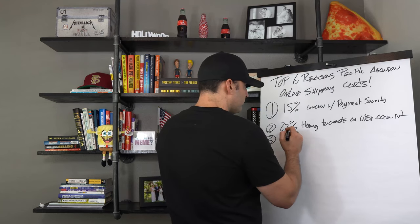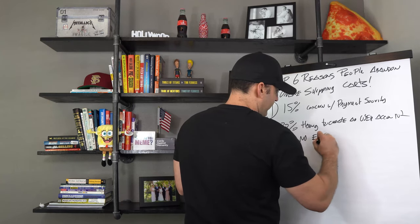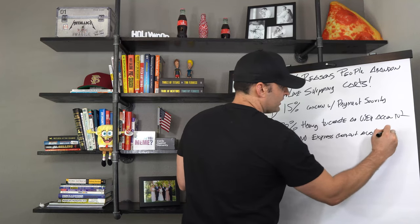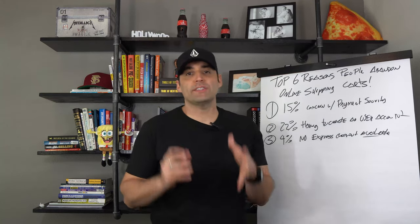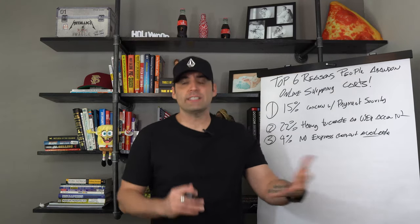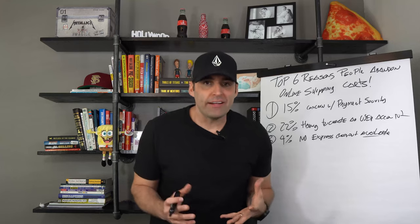Number three: 4% of people drop off because there's no express checkout available. This one amazes me — so many stores don't offer an express type of checkout. You'd be amazed how many people need their products right away, whether it's for a birthday gift, a function — say you sell clothes and they want that new outfit ready to go.